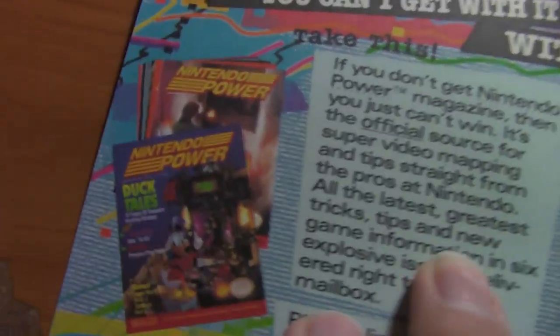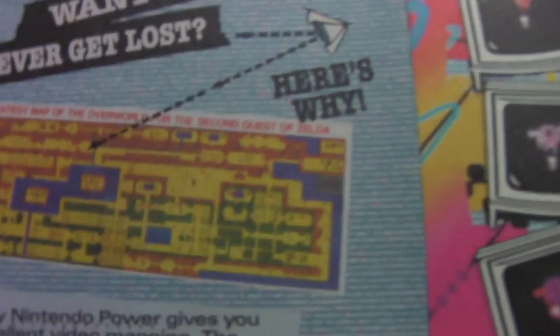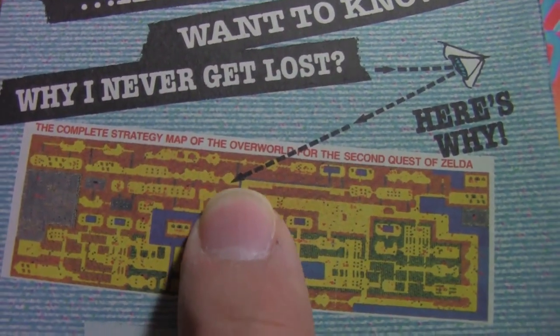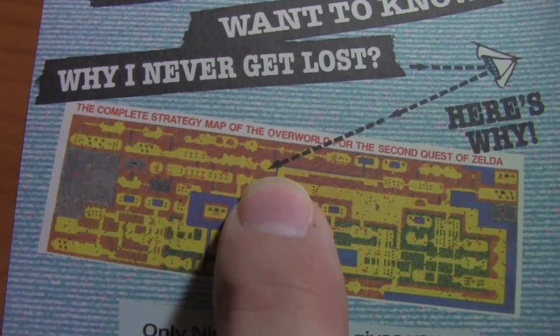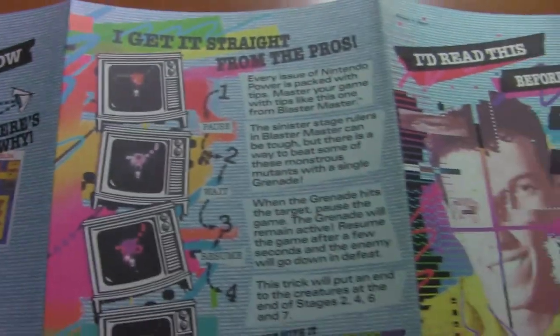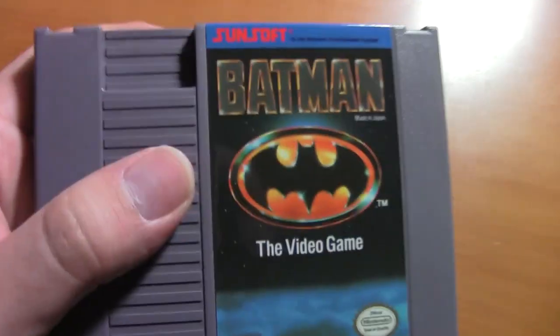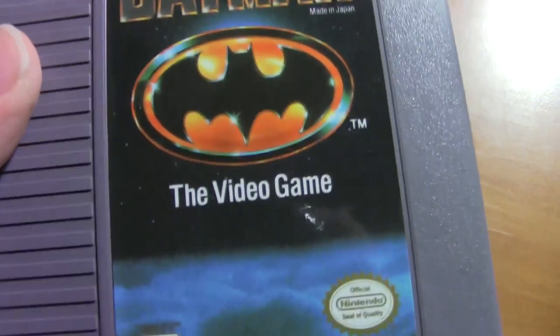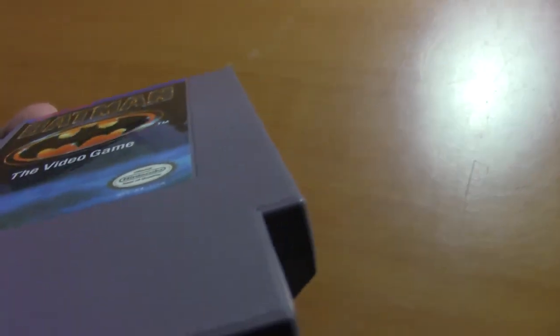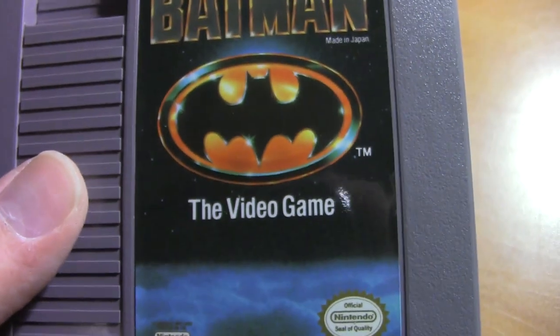Nintendo really knew how to milk their stuff. Here we go — Batman: The Video Game in almost brand new condition. It's a thing of glory — you can see the board is white. It's amazing. I wonder how much these are worth; I haven't looked into how much these four in-box games in near-new condition would go for on Amazon.